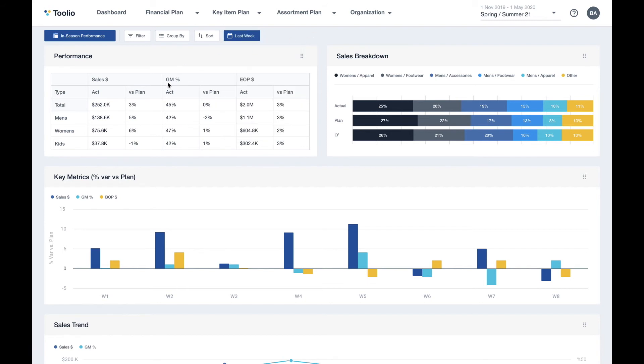The most valuable part of the Tulio dashboard — what really sets it apart from something like a BI tool — is that the plans and the actuals are living in the same platform. Tulio enables you to easily track your progress against your plan, analyze data, and react in real time, all within a single platform.